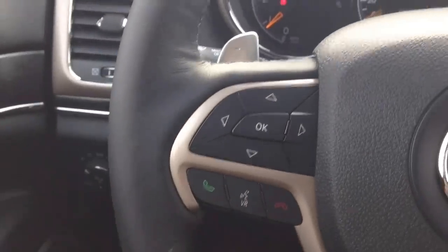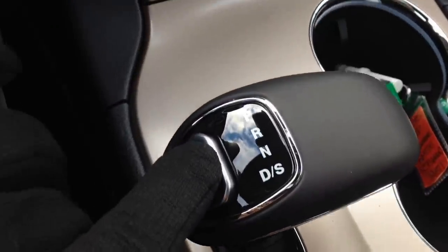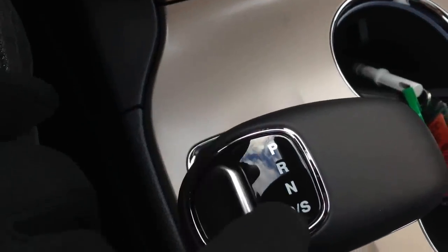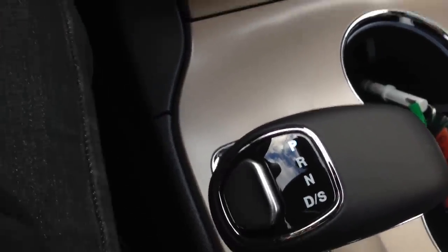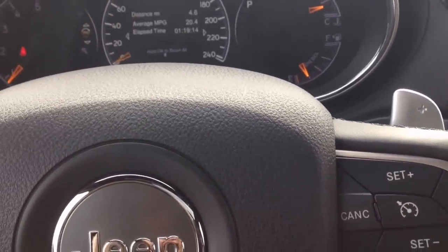On the back of the steering wheel here, you can see we've got paddle shifts, and we've got our 8-speed automatic transmission shifted down into drive or sport drive. You can use the paddle shifters here and go through the gears as an F1 racer would, so a very nice feature there.